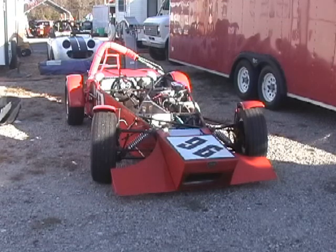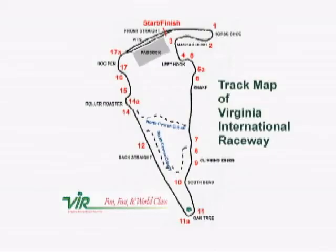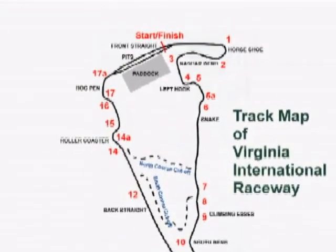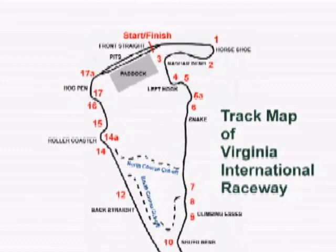We hear the track announcer call the group before ours to the false grid. Before we go out on the track for our qualifying session, let's study a track map of VIR to get our bearings. After that, we'll suit up, get in the car, and head down to the hot pits. We'll try to make our fastest lap at VIR with you in the car, so I hope we don't crash! The VIR full course circuit is 3.27 miles in length and has 17 numbered turns and many unnumbered turns. Our hot lap will begin at the start-finish line at the top of the map as we head toward turn one.